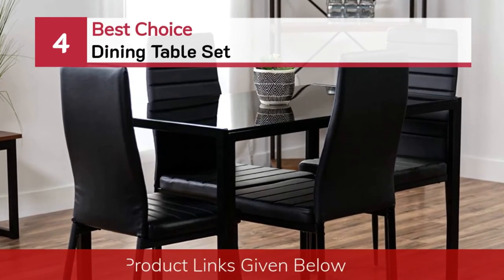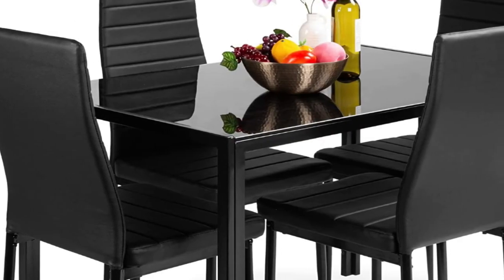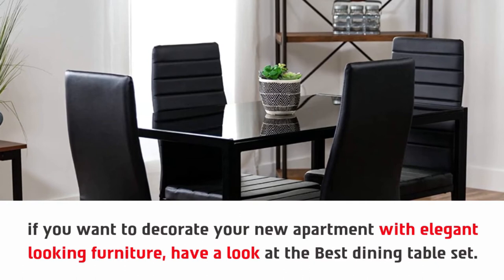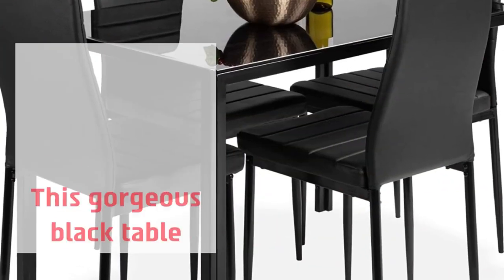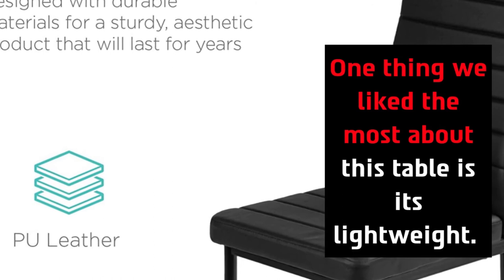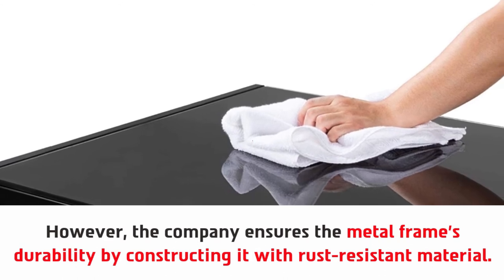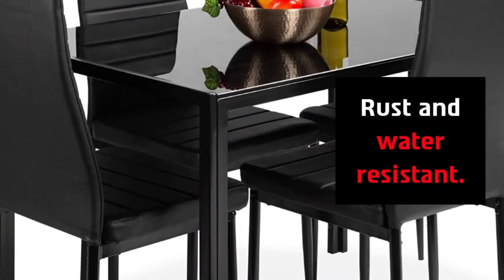Number 4: Best Choice Dining Table Set. If you want to decorate your new apartment with elegant-looking furniture, have a look at this best dining table set. This gorgeous black table adds an extra charm to your dining area. One thing we like the most about this table is its lightweight design. However, the company ensures the metal frame's durability by constructing it with rust-resistant material. It is also rust and water-resistant, making maintenance easy.